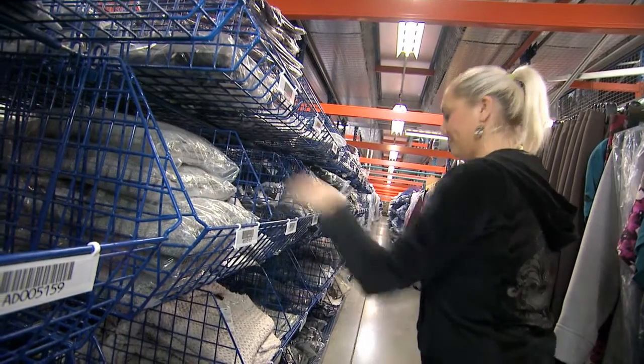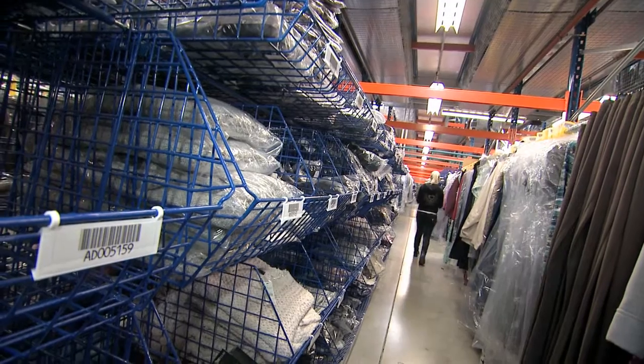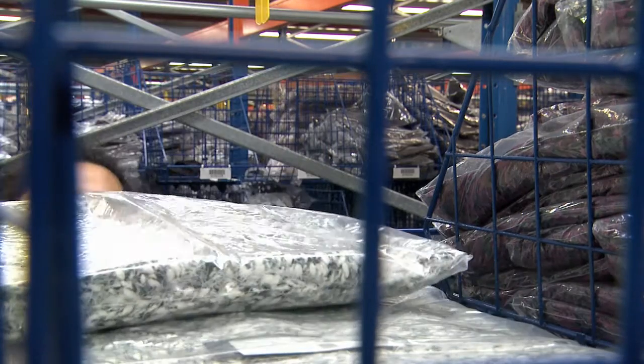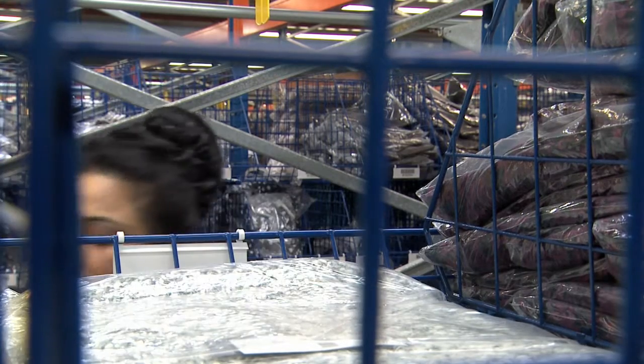We are very limited in floor space and we're also limited in the vertical space that we've got, and using the baskets we can use all of the vertical room as well as the horizontal room that we've got. 50% of the stock that they're picking is above waist height, as opposed to when we were working on cardboard boxes on pallets where virtually everything was below waist height. That helps them physically and it also helps us productivity-wise as well.